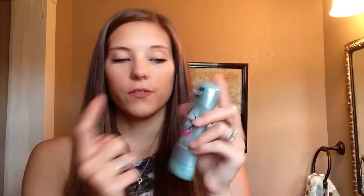So I finally found this by Degree. It's 48-hour guaranteed protection and it's true — I put this on and I can still smell it at nighttime when I'm going to bed. It's motion-activated scent, so when you do start sweating the scent gets stronger, and I have honestly noticed that.